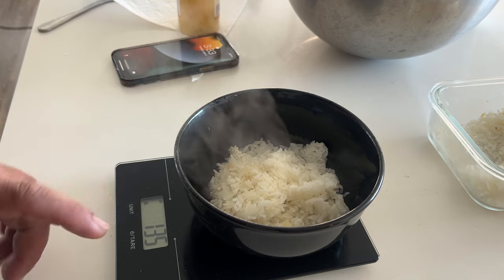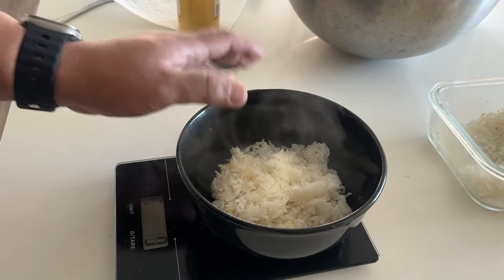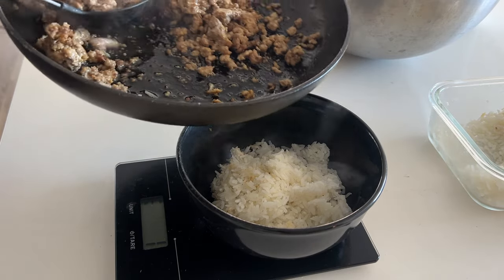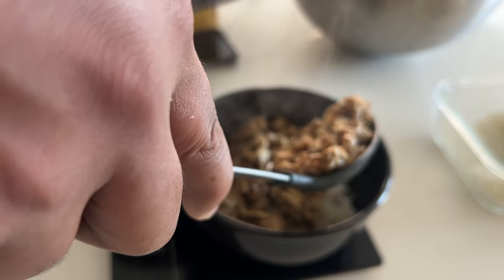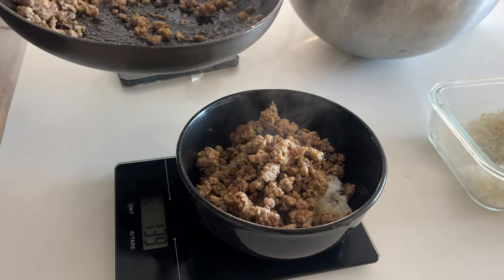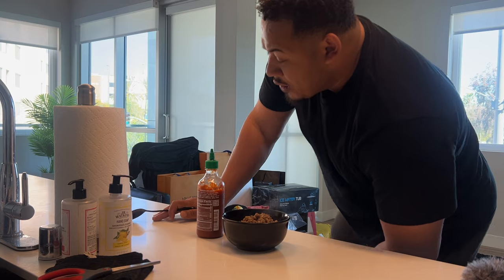When I'm cutting I'm not going to have too much of this. Let's tare it — boom, zero grams. Adding the cooked ground pork — trying to get at least 100 grams. We ended up at 142 grams of ground pork. So to summarize: 135 grams of white rice and 141 grams of ground pork — this is going to be my first meal of the day.